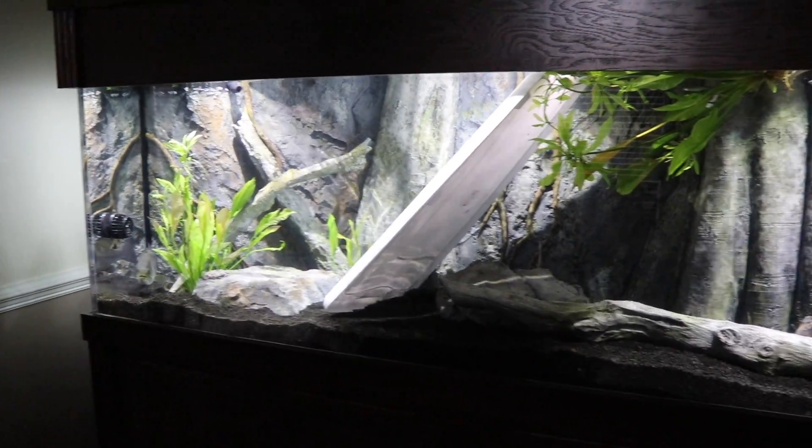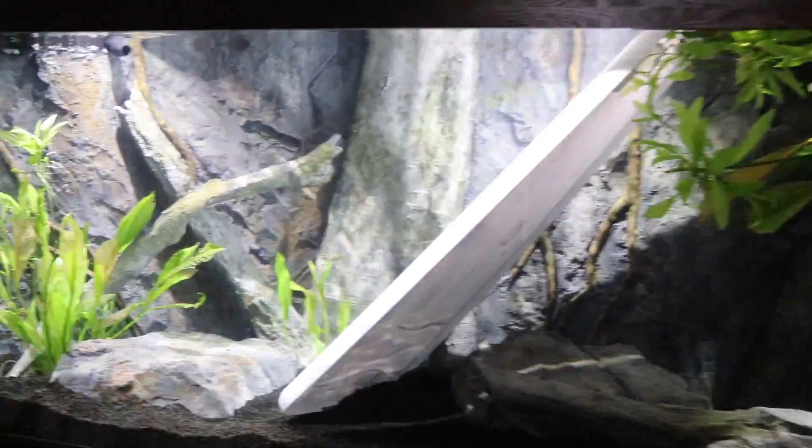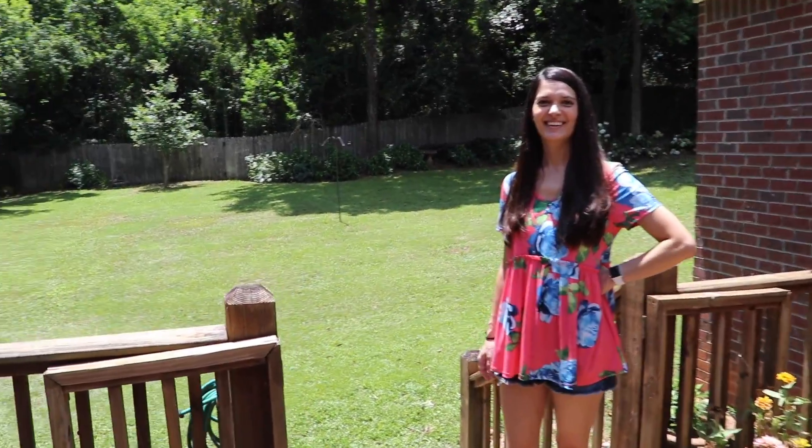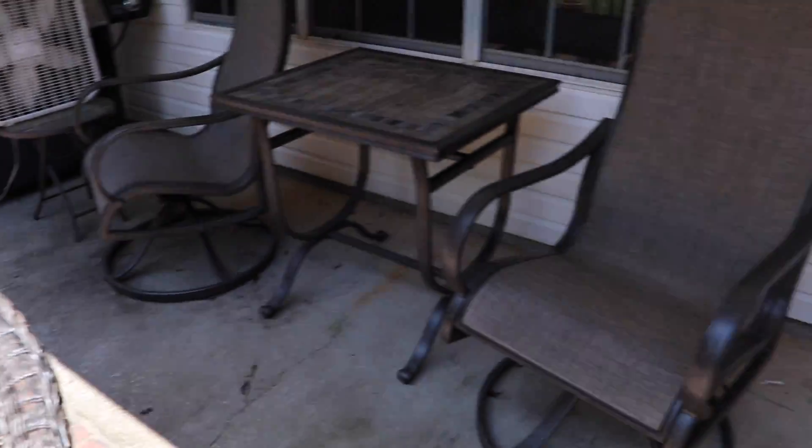Instead of putting them in the Bass Pro tank, you all talked us into a backyard pond. So let's go check out some ideas for that. Me and Liz are going to give you a backyard tour and talk about the spots we would like to put it. This is Liz's hanging out area — she rocks the baby and stuff all the time right here.